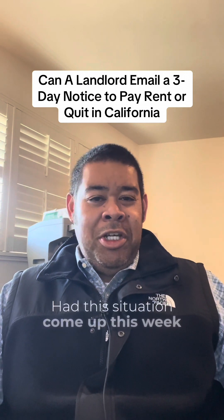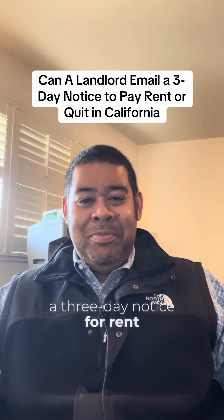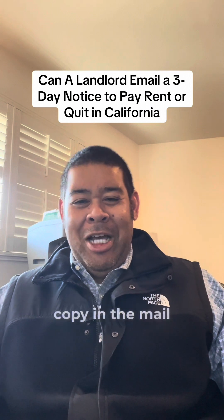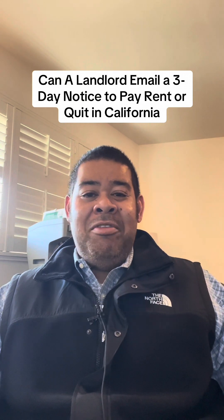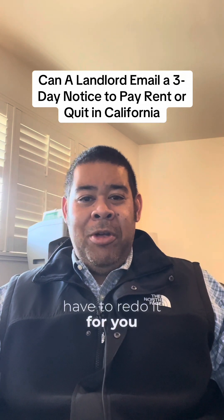Had this situation come up this week. A landlord tells me, hey Rob, I served a three-day notice for rent — I emailed it, text messaged it, and put a courtesy copy in the mail. Unfortunately, I had to tell that landlord it sounds like we might have a defective notice, so we're going to have to redo it.